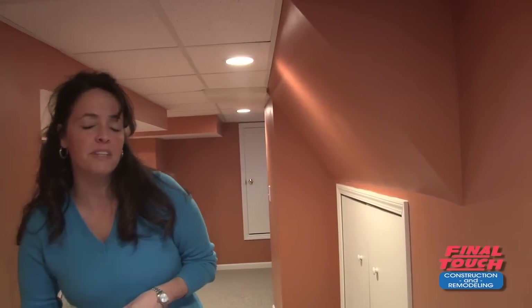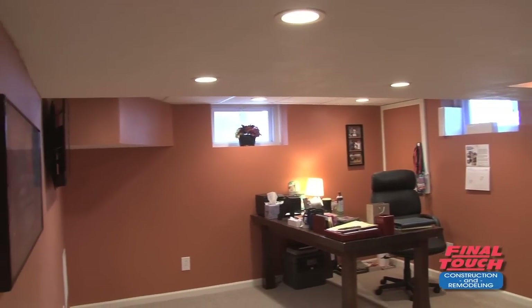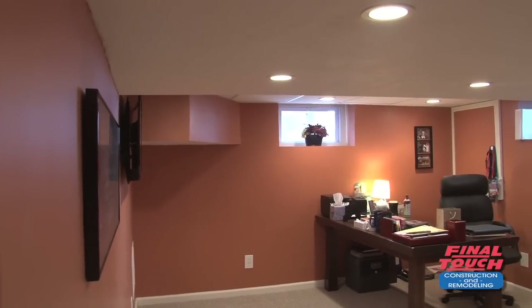They contacted a construction company. The construction company said there's nothing you can do — dead space, use it as storage. Well, we contacted Final Touch Construction, and this is the end result. They turned it into this beautiful, beautiful home office. I think it looks pretty good.